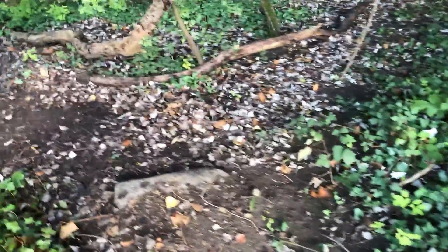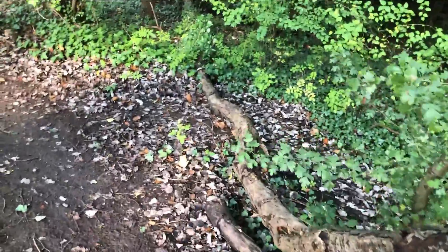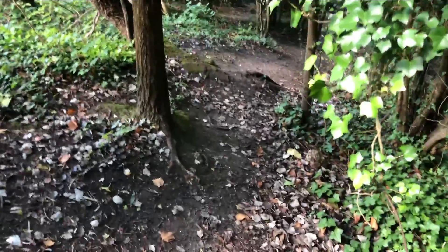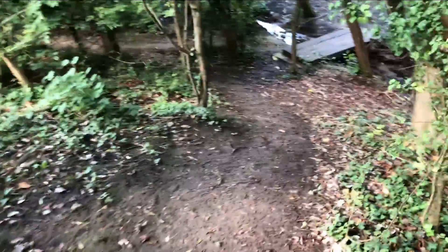I did do a video with path clearing. I remember cutting this branch — it wasn't accessible before. That looks like quite an old concrete sand thing, been there for many, many years. To go down here it's a bit muddy, a bit slippy. Hopefully I don't slip over.